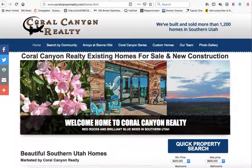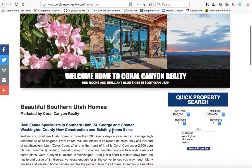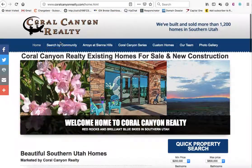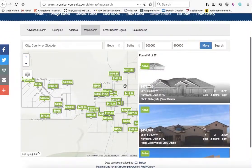Another example is Coral Canyon Realty. These folks are actually located pretty close to us in St. George, Utah. They have a search tool on their homepage, and you can do a search by community. These are some popular communities in this area.